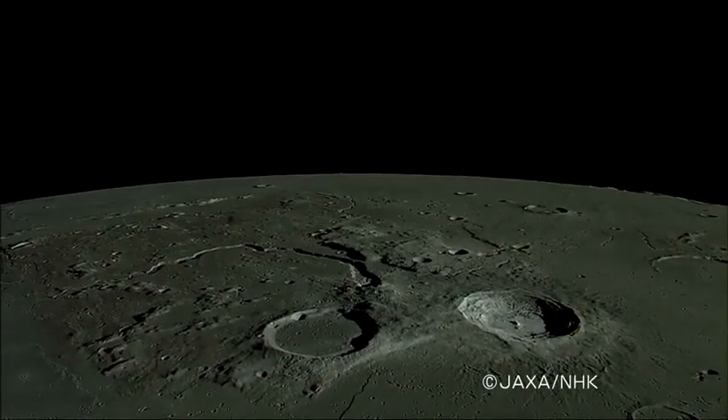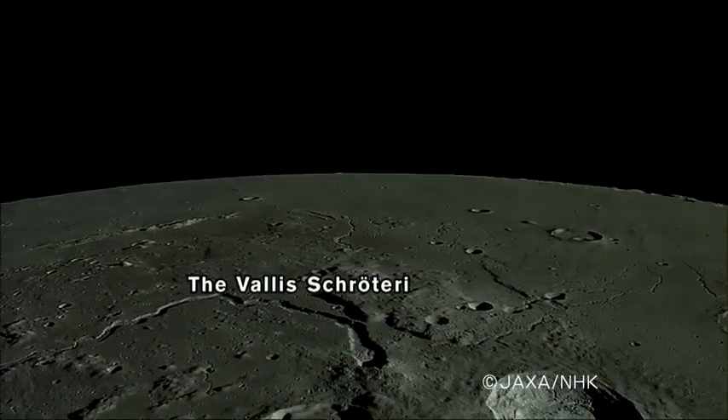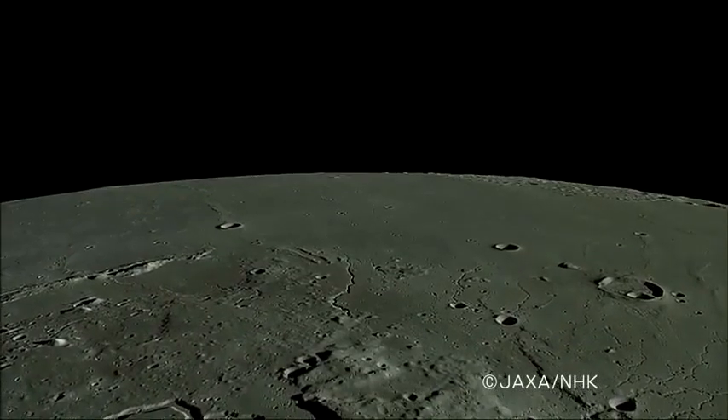To its left is the crater Herodotus. The Vallis Schröteri is starting to appear alongside the crater Herodotus. It is thought to have been created by lava flows.